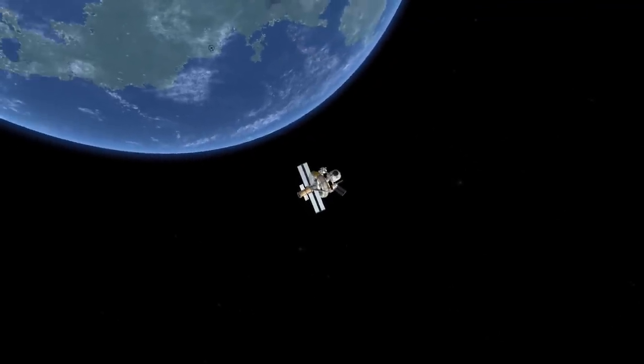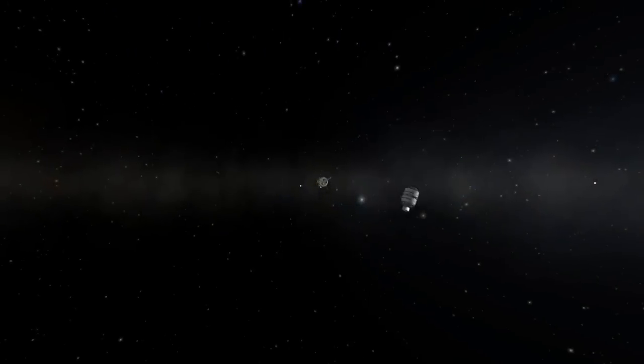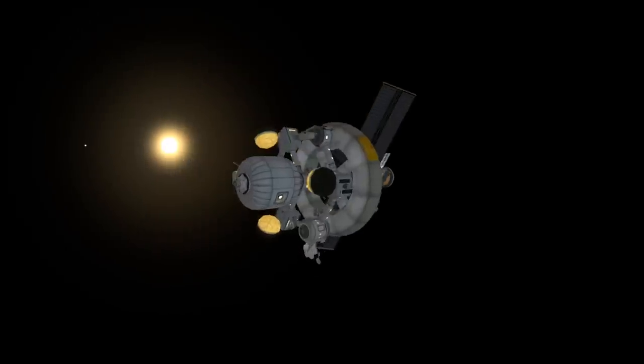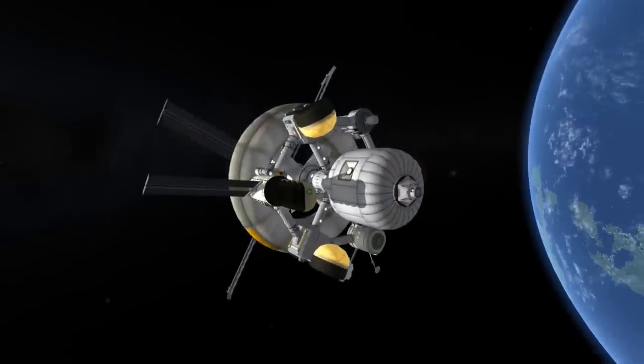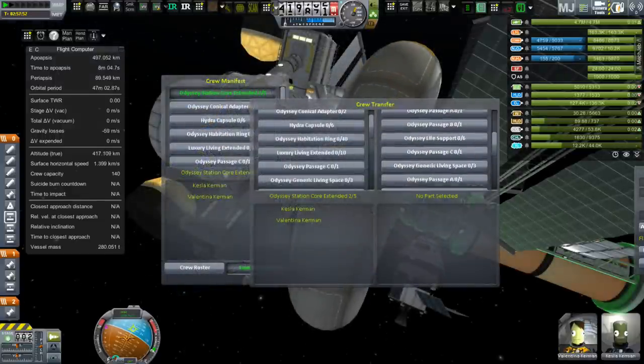I noticed something floating around and when I looked over I realized - that's the stacking decoupler that we had the space tug attached to. There it goes, floating off into space. I also noticed the space tug going off. At first I thought I was seeing some orbital debris, but of course I should remember that I just released the stack separator, the space tug, and the docking port attached to them, so naturally they're still here.